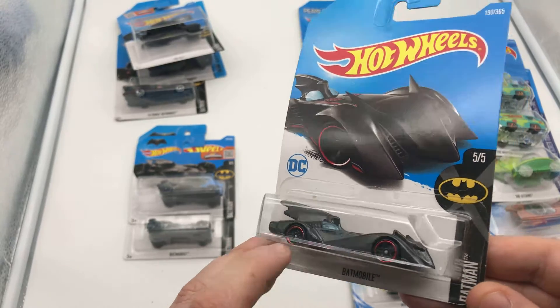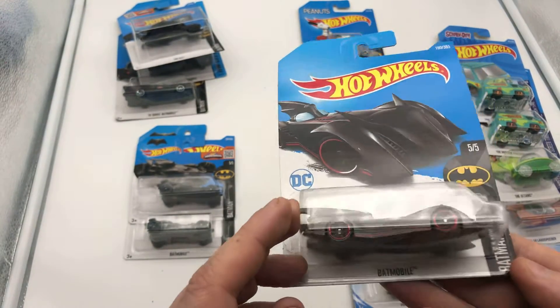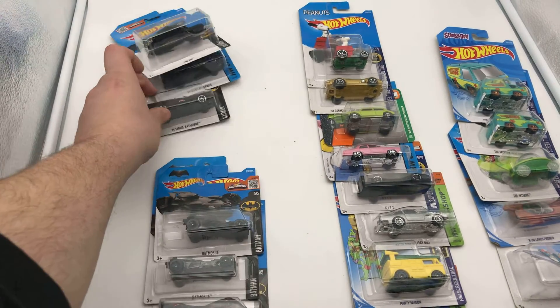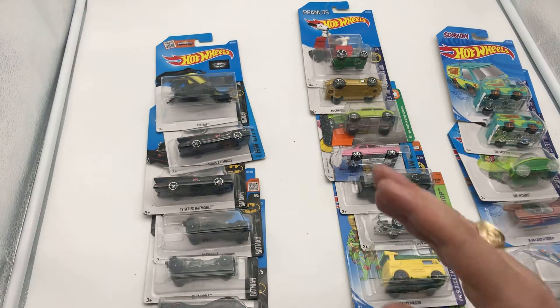Then we have the Batman — it's a 1997 Batman Batmobile. I should say from which film it is. I know there's so many more that you could have, probably like three or four times more of that.